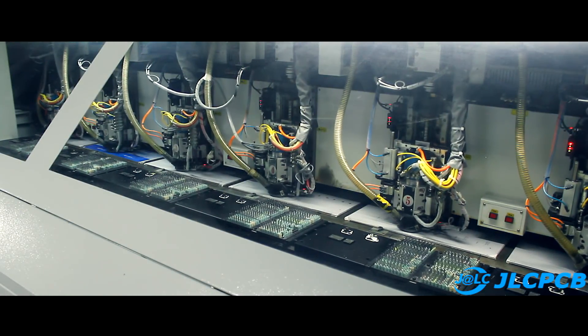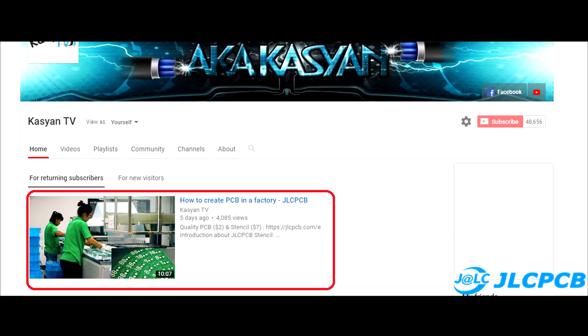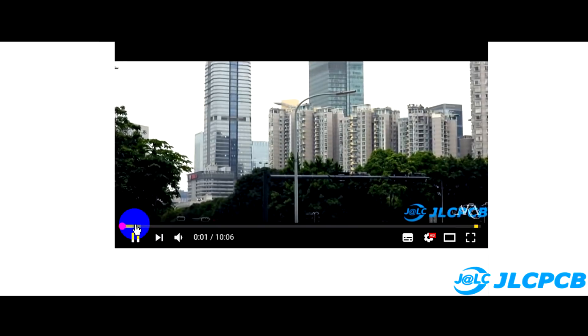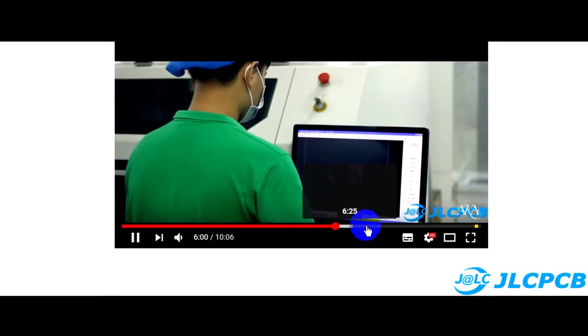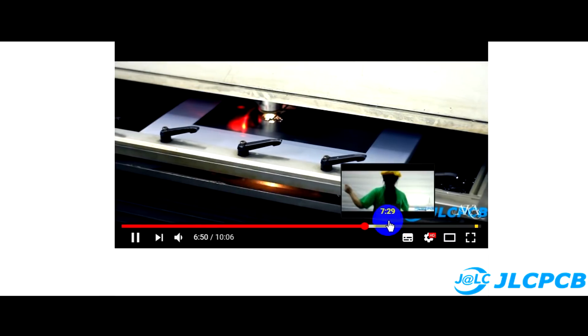Hi friends! Some time ago I released a video about the industrial production of stencils. They are used in microelectronics for soldering SMD components onto a printed circuit board. I advise watching it before this part. A link to the video can be found in the description.